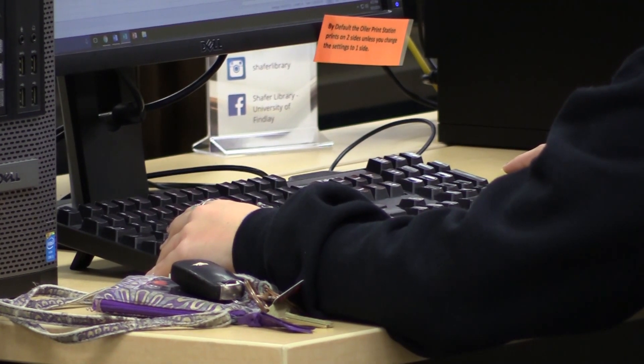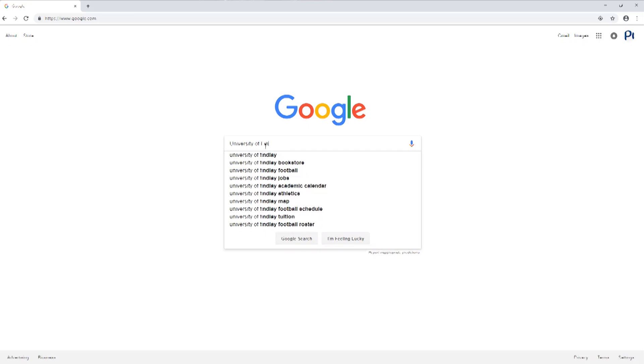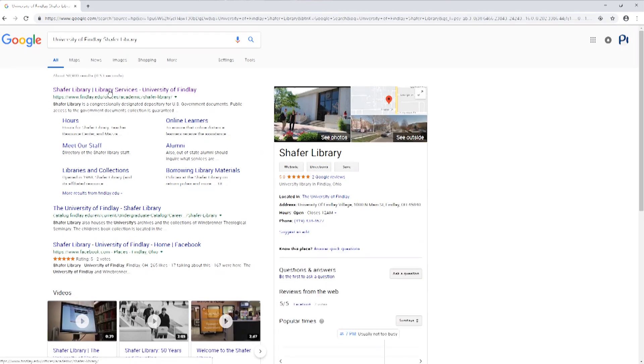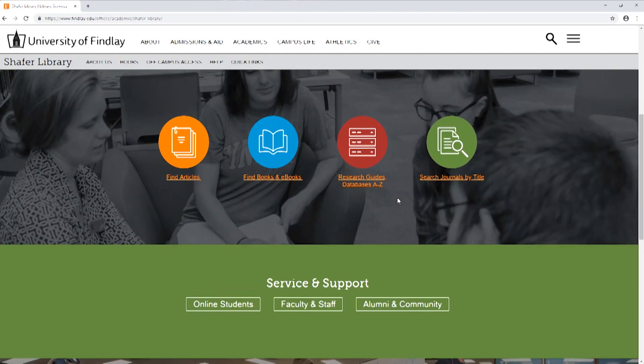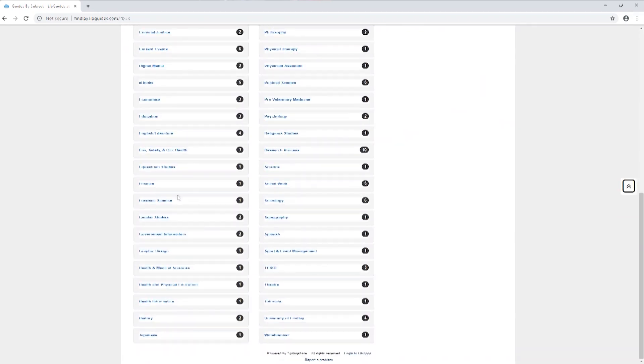Students that are here now, just starting this year, have been used to looking for information probably since entering elementary school on a computer. They've had access to Google or some other kind of device, so they've always been able to just go somewhere, type in some words, and get content back that meets their needs.